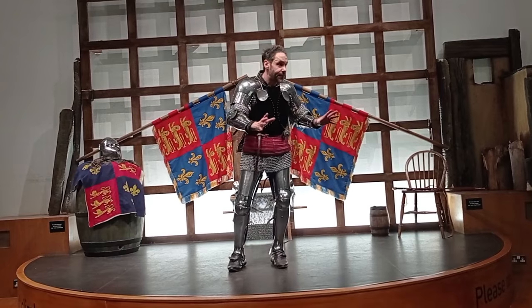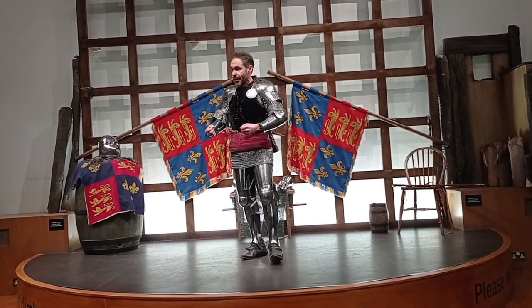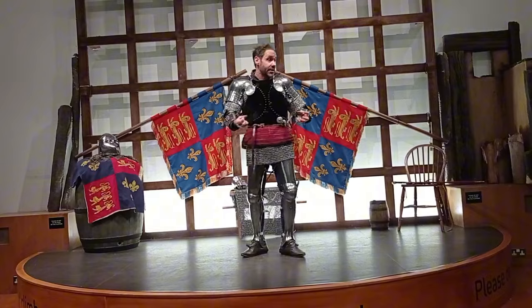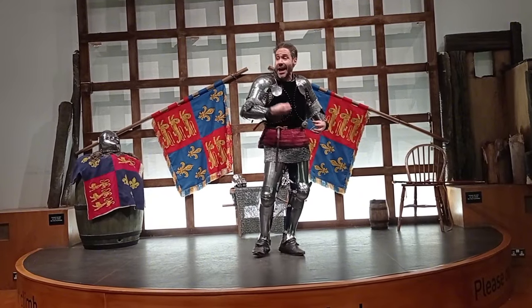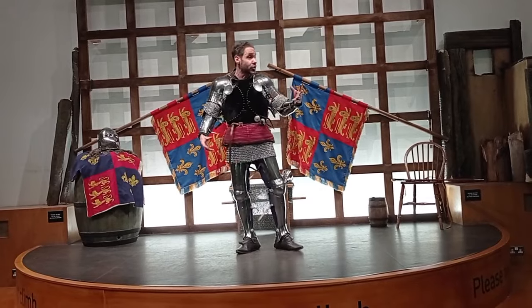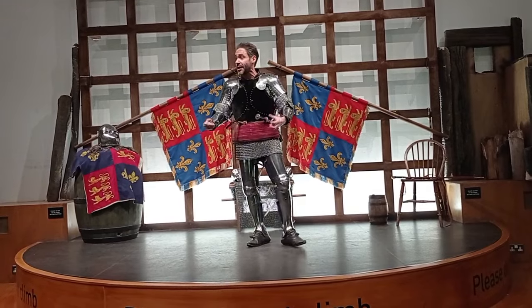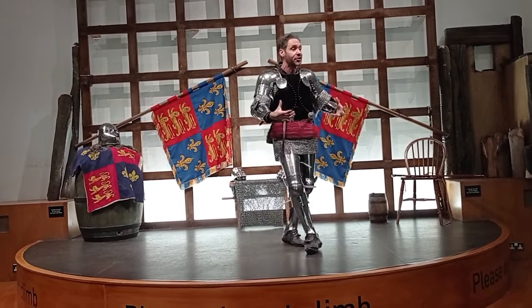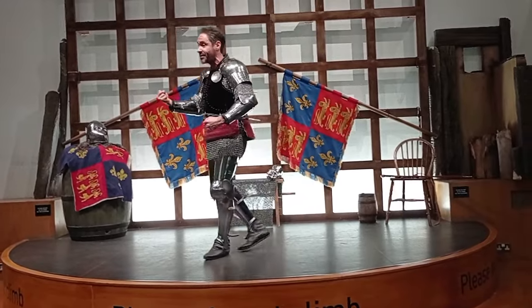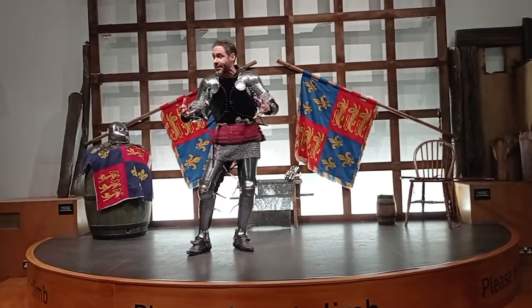On the eve of the battle, the English army are feeling very, very dejected. Their numbers are depleted, it's a rainy October day, so they're in bad spirits. They're heavily outnumbered by the French — they think they're all going to die. By contrast, the French are in good spirits, well fed. Many of the young princes of the blood want to earn their spurs, want an opportunity to fight the English in open combat, take hostages, ransom, and be the heroes of the day — and they really believe that they're going to win.